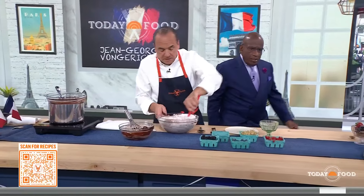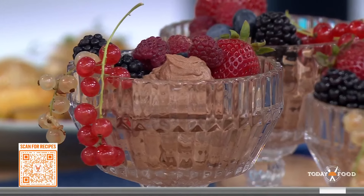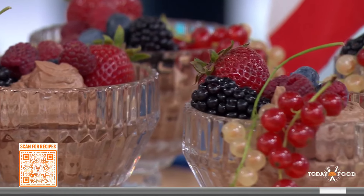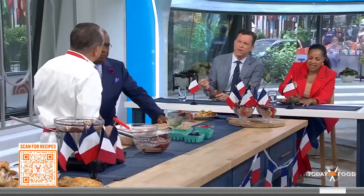These berries are delicious too. This is phenomenal — try this with a raspberry. Voilà. And it's so simple. Sometimes people add eggs and other things to the mousse — but just boom, that's it. It's rich, it's good.